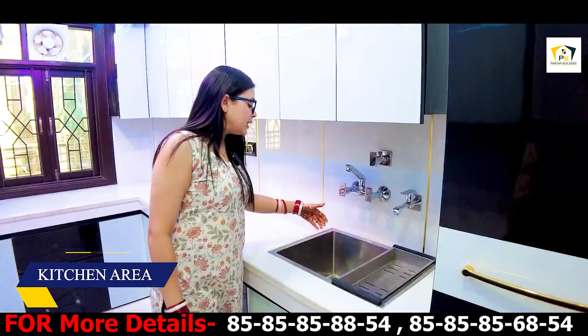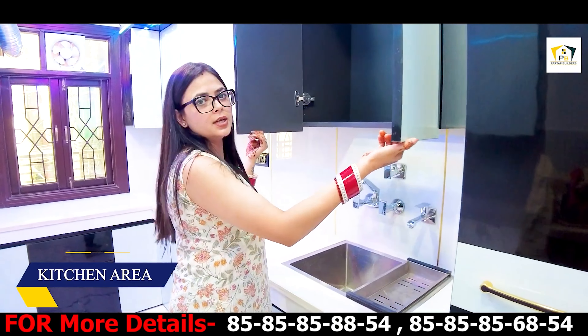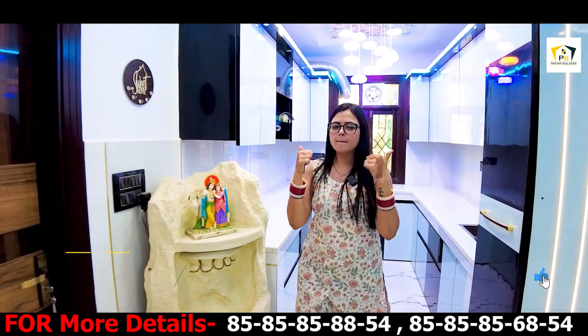There's also a warranty on the chimney. There's a deep sink which is soundproof and you can get a provision for RO. So let's go to our first bedroom.